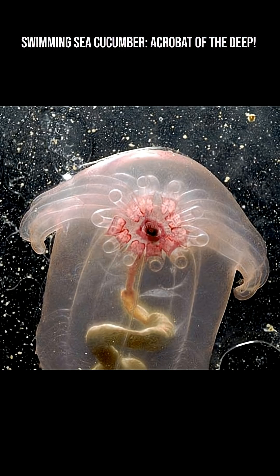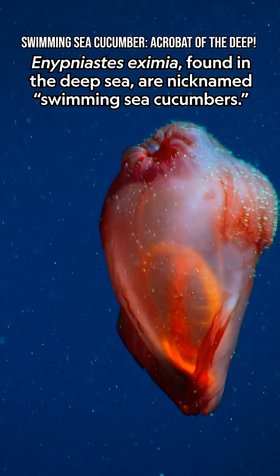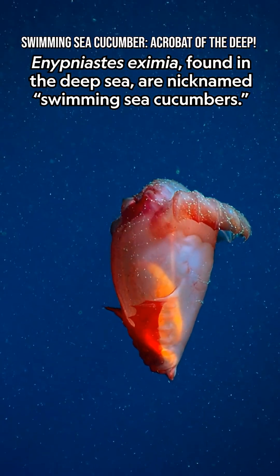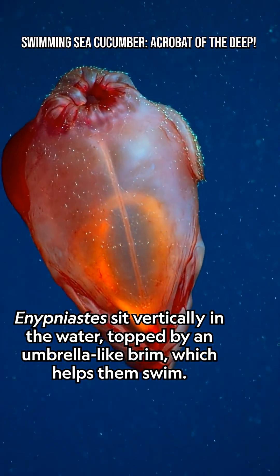Swimming sea cucumbers often look like a glowing pink or red jelly because their bodies are gelatinous and translucent. Their internal organs can be seen through their skin, and bioluminescent bacteria sometimes coat them, giving a soft glow in the deep sea. This makes them one of the most otherworldly creatures ever filmed in the abyss.